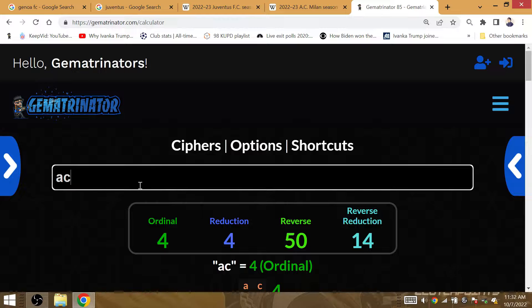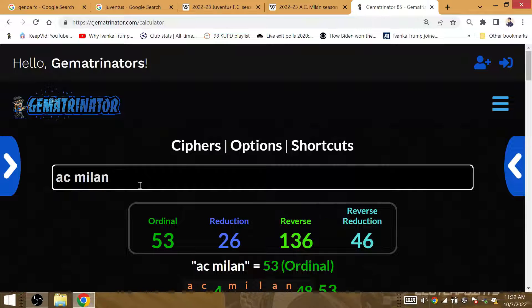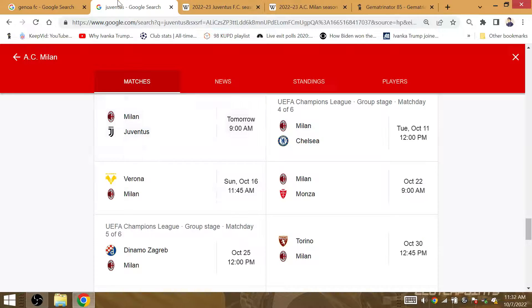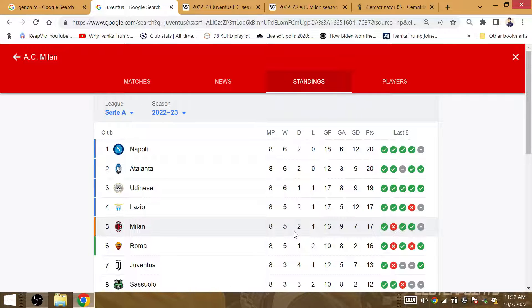After AC Milan — AC Milan is Gematria 53 — they're coming off a match against Chelsea. Chelsea is also Gematria 53. Milan had 5 wins and 3 draws before Chelsea, while Juventus had 3 wins and 5 draws for its 14th point, and Milan its 18th point, before that key UEFA Champions League match.